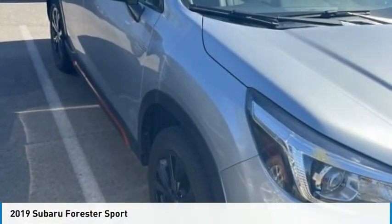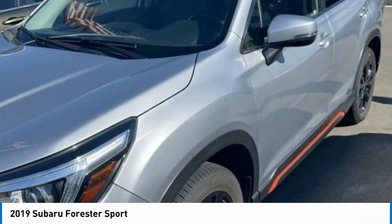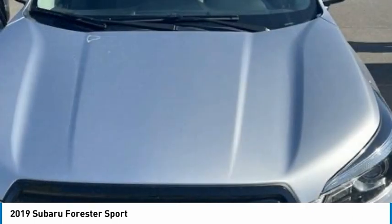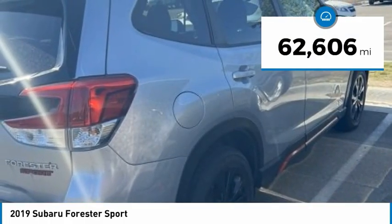The 2019 Subaru Forester is a sensible, practical, and affordable vehicle. It has an impressive, comfortable ride and handles well. This vehicle has less than 65,000 miles.